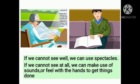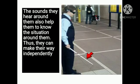If we cannot see well, we can use spectacles. If we cannot see at all, we can make use of sounds or feel with our hands to get things done. You might have seen a blind person using a white cane. Blind people use a cane to feel the way in front of them, and the sounds they hear around them also help them to know the situation around them. Thus, they can make their way independently even on a crowded road full of traffic.